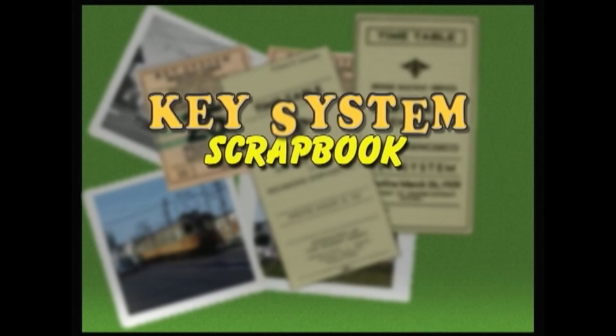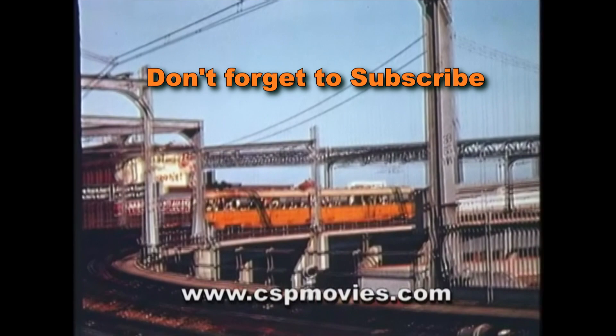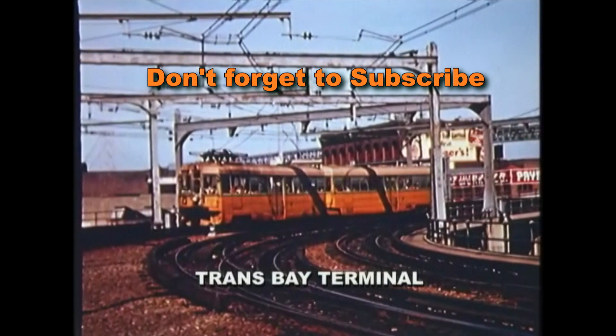The first of two volumes of the Key System Scrapbook covers the years up to the end of World War II. East Bay residents once could ride the Bay Bridge from many points in Alameda County to the heart of San Francisco. The Bay Bridge also made this task easier for automobile owners, which would ultimately bring the end of the Key System.